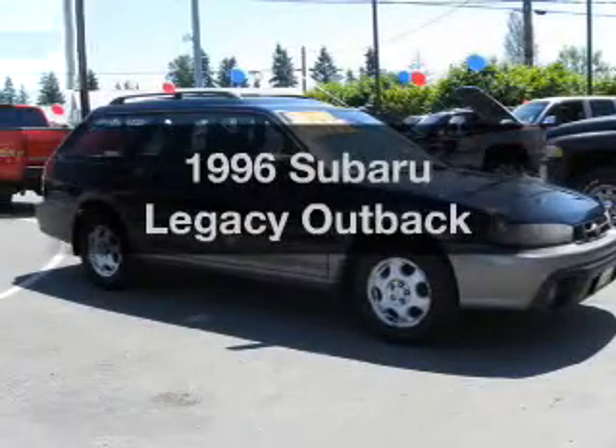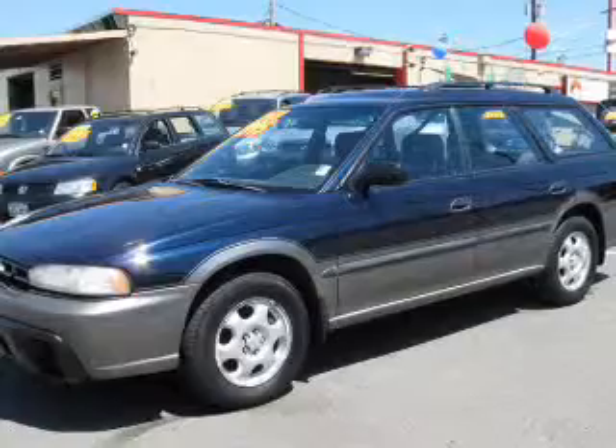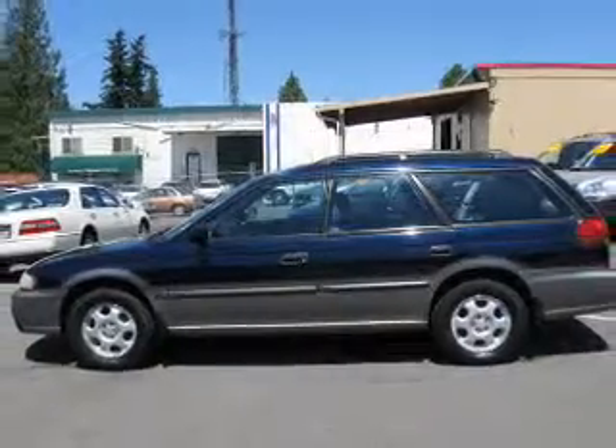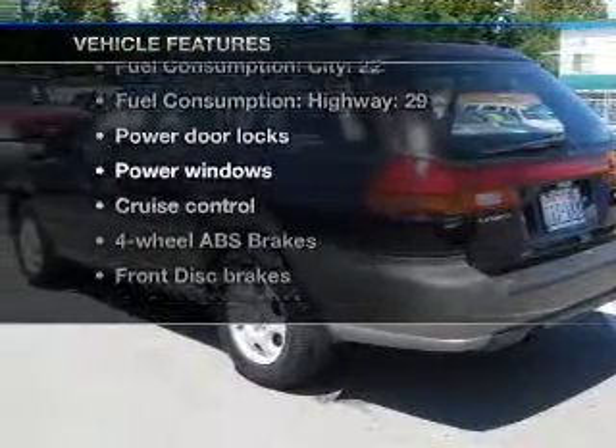This is the set of wheels you've been looking for, with an efficient four-cylinder engine connected to a manual transmission that will keep you in touch with your vehicle. Premium wheels lend a distinctive appearance. You will appreciate the safety feature of anti-lock brakes, plus enjoy these notable features that are included in this vehicle.